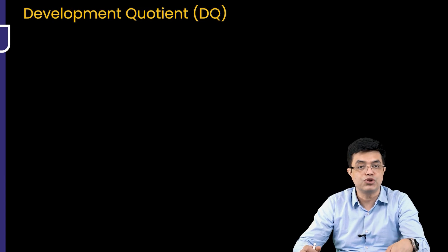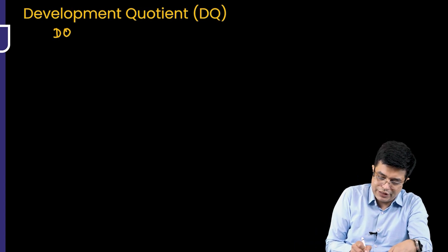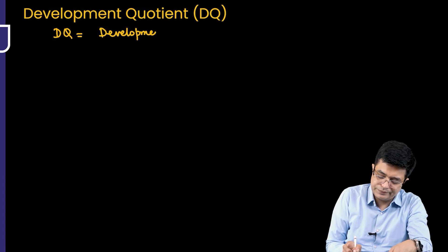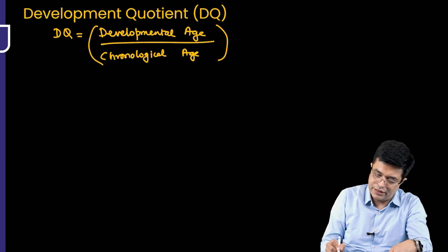There was a question asked on the development quotient. Development quotient (DQ) is calculated by the formula: developmental age divided by chronological age, multiplied by 100.